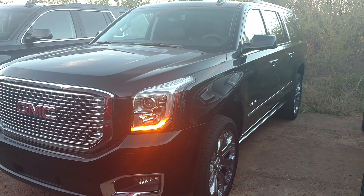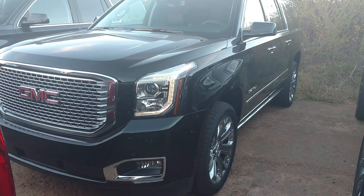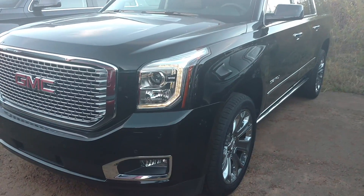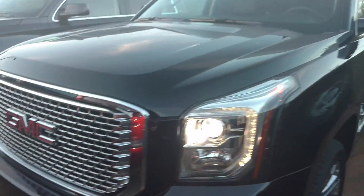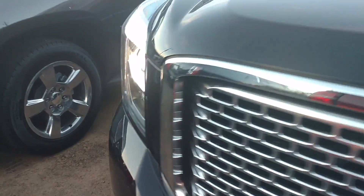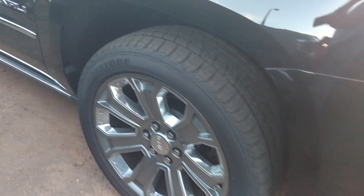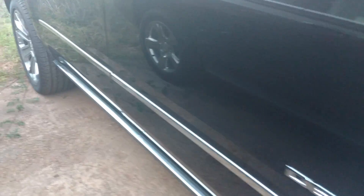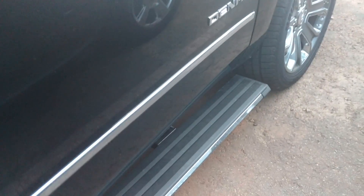Hey, how you doing? This is Jimmy up here at Jimmy Britt Chevrolet. This is the 2016 GMC Yukon Denali. Obviously you can see it has the remote start on it. Got the 22 inch wheels and the power step bars — open up the door and it comes down.